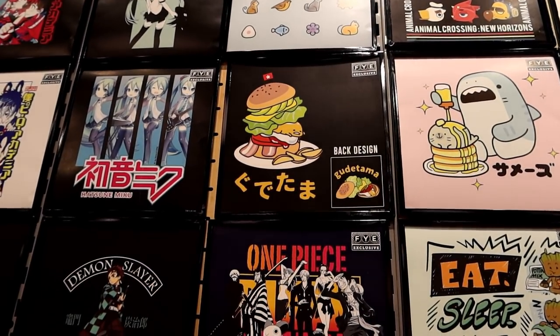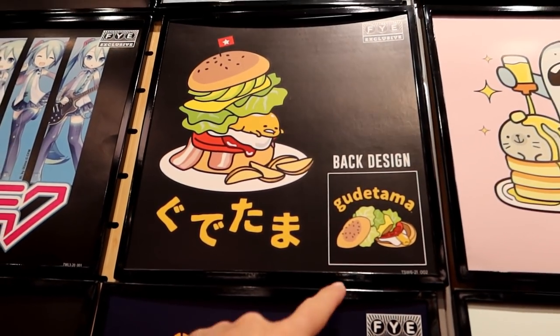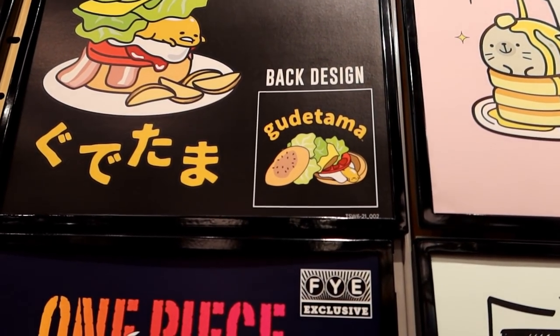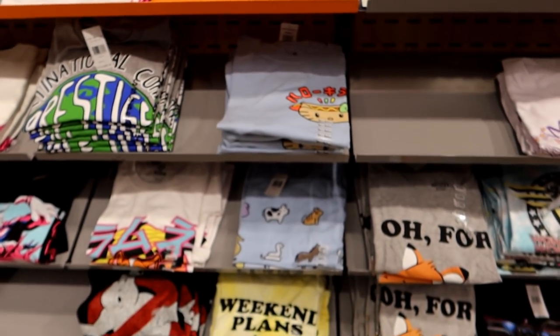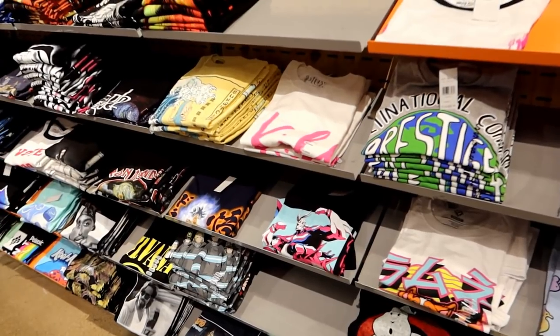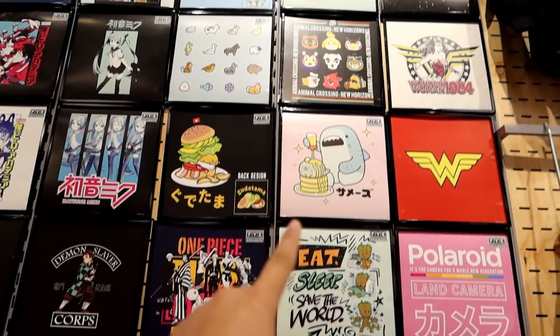Did you see the one right beside it? The Gudetama burger — I love that shirt so much, it's so cute. Look at Gudetama — this is on the back. The back design, oh my gosh, that's so cool. I already looked over here to see if they have that shirt and they don't, unfortunately. Cleared out of like most of their shirts, probably all the good ones — and that's a good one.